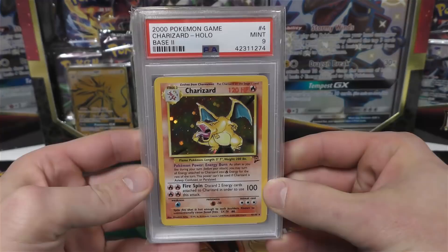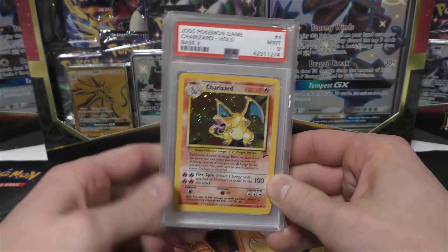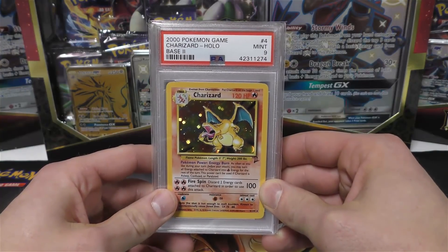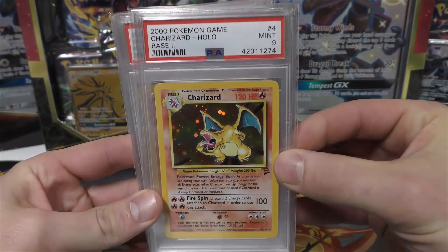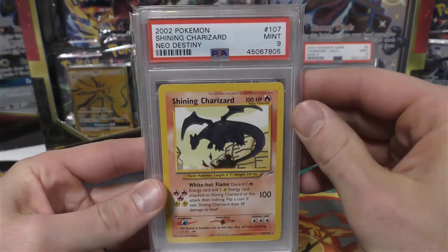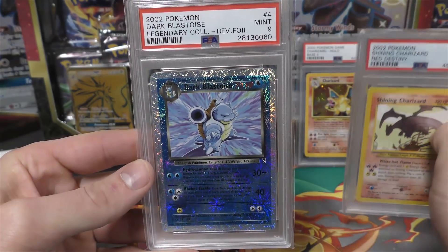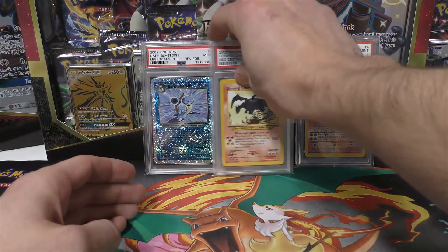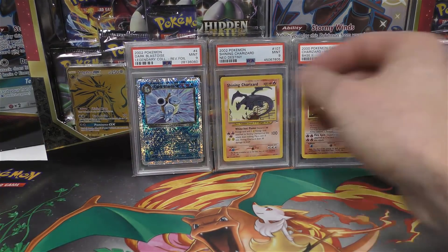First off we're going to start with three PSA cards that I purchased, and these come from Fourth Star TCG. If you guys have heard of him, he's been in the Pokemon community for a while and has his own YouTube as well. I got a PSA 9 Base Set Charizard, a Shining Charizard Mint 9, and a Dark Blastoise reverse holo — all three really nice, worked out a pretty good deal.